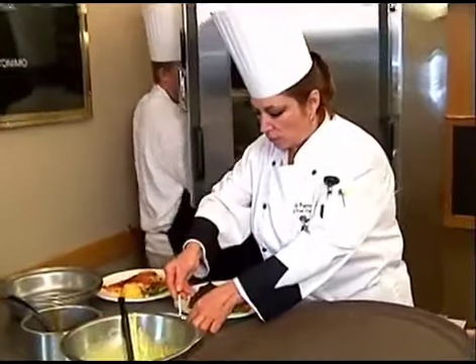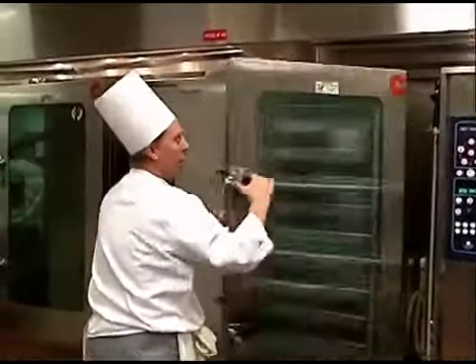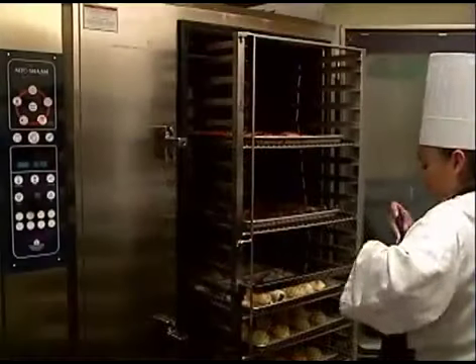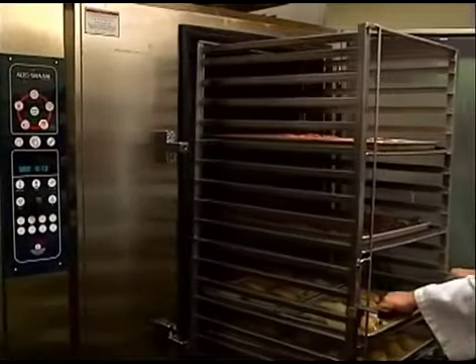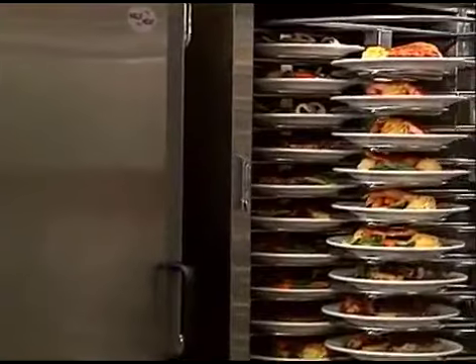Whether it's a banquet for 200 or 6,000, Altosham has a solution. All of the manufacturers — Lange and Rational and Groen and others — had some very good equipment, but I couldn't have rolled my rack from the oven to the quick chill to the companion. It wouldn't have worked.